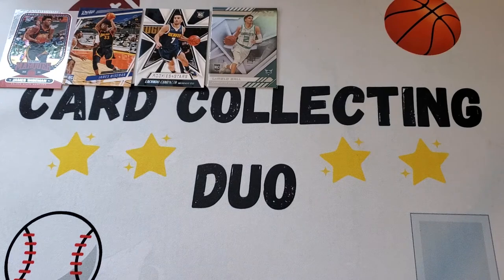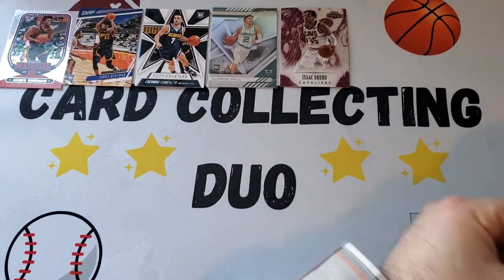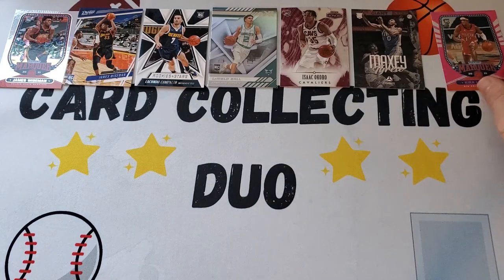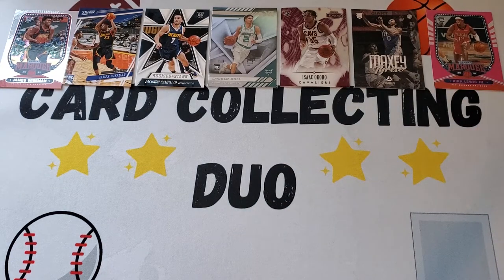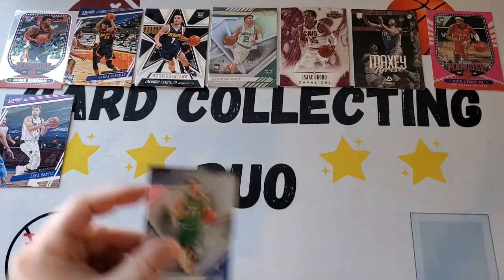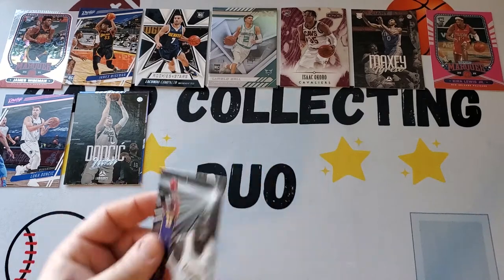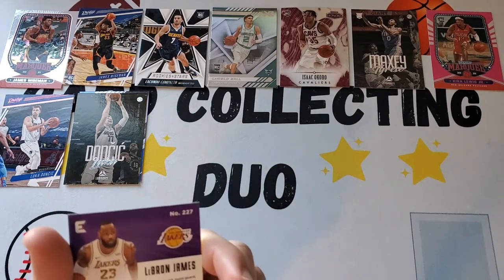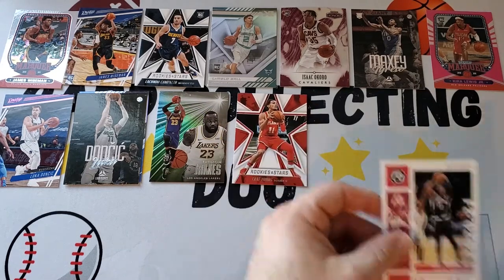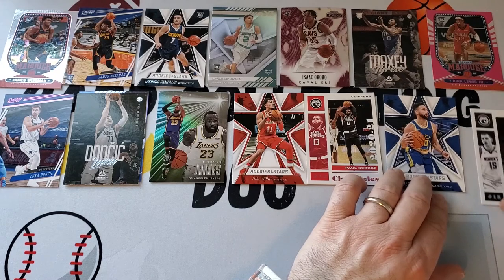We got a cool Isaac Okoro — it's like a chrome card, this Panini Honors, which I haven't seen before. Tyrese Maxi, we got two: the Luminance and one other. Three Kira Lewis Juniors including the pink, Marquee. Of the vets: three Lucas including the pink Prestige, the XR, and the Luminance. Got a nice LeBron from Essentials, a Trey Young, a pink Paul George, Steph Curry Rookies and Stars, and Nikola Jokic.